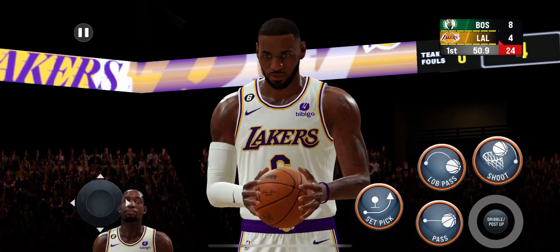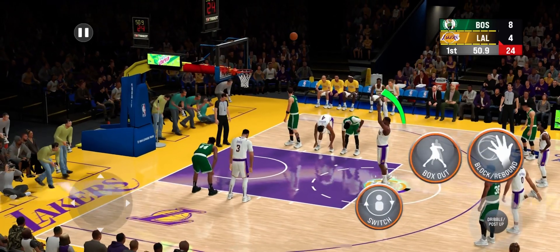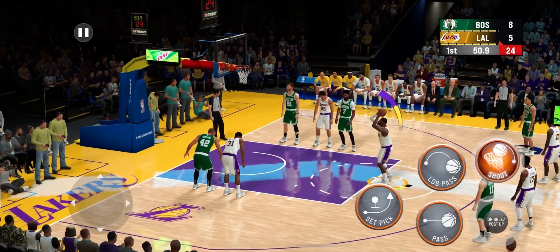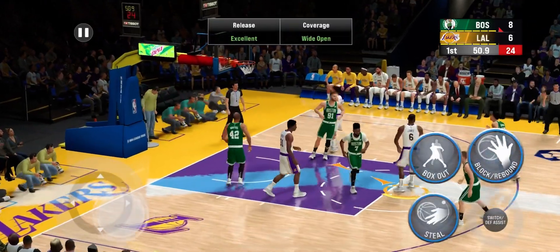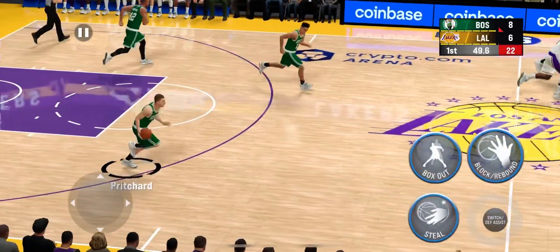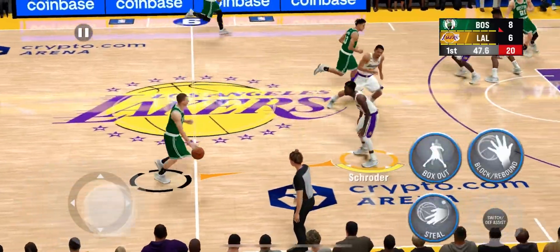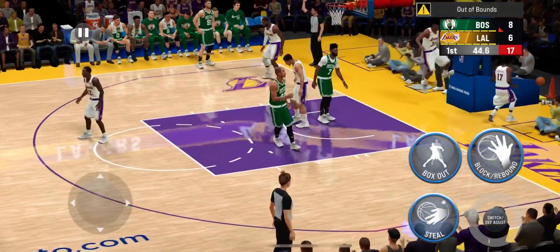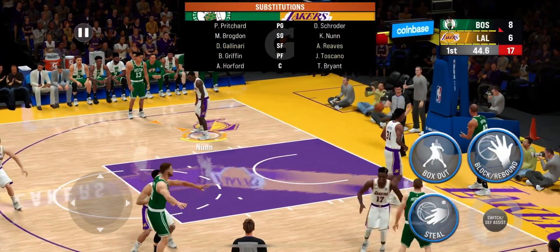On the shot — took the foul, shot misses, he'll be shooting two. The ball goes against Boston, Lakers shooting their first shots from the free throw line tonight. Both free throws good from James. Don't you get the sense that LeBron James is in complete command, not only of himself but of his teammates? The drive this guy possesses is truly incredible. Gallinari has checked in for Brown.